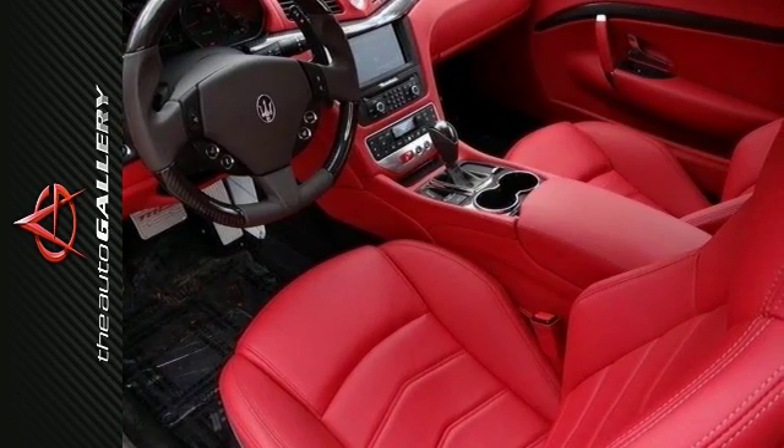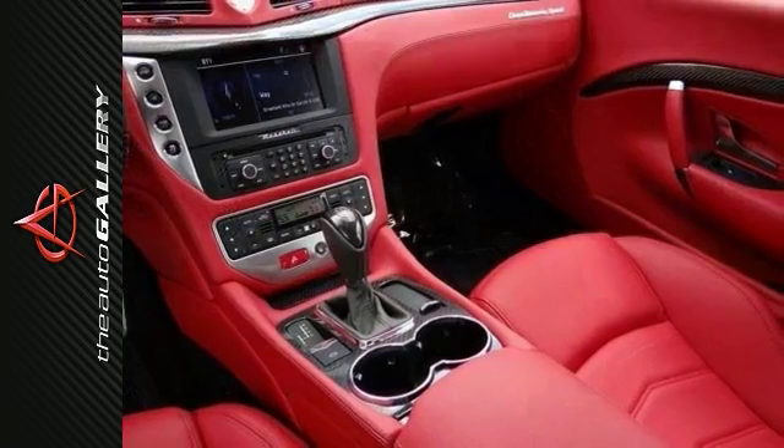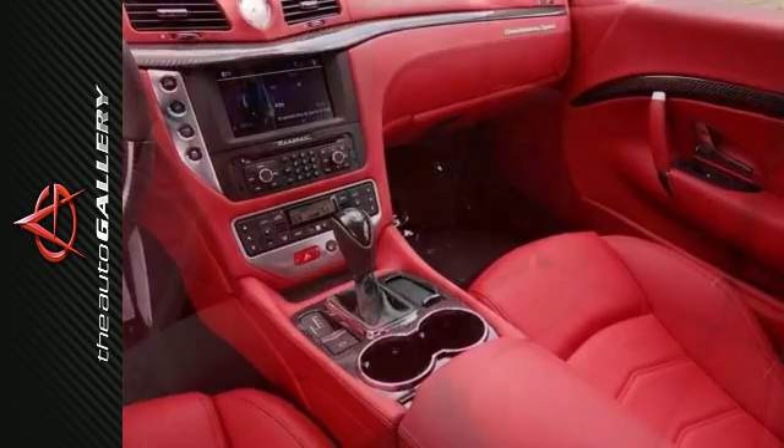Interior full carbon package with carbon fiber dash, carbon fiber door panels, carbon fiber instrument surround, carbon fiber shift paddles, carbon fiber upper trim strip, and MC design aluminum driving pedals.